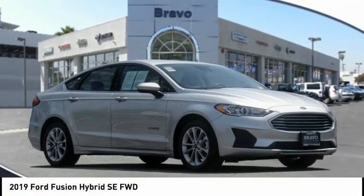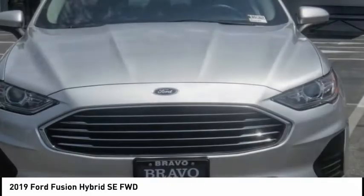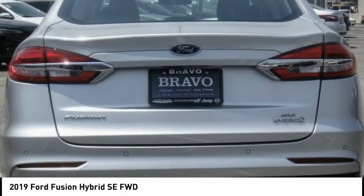Come test drive the 2019 Fusion Hybrid. You can have both impressive power and great economy in a Fusion, and it is priced below $20,000.